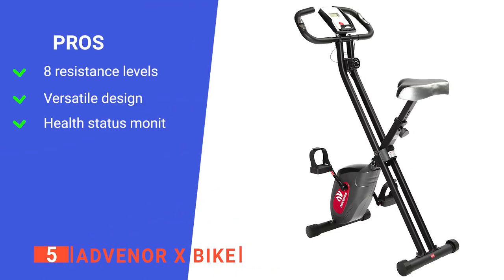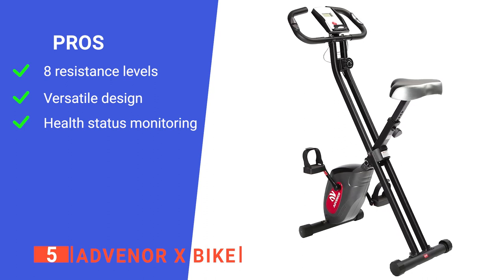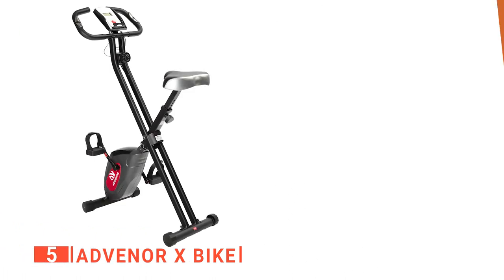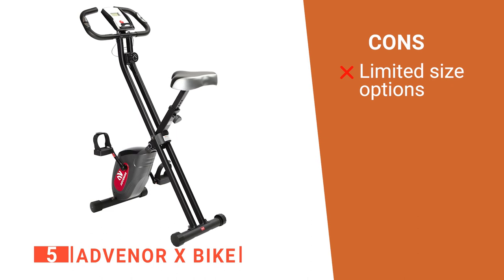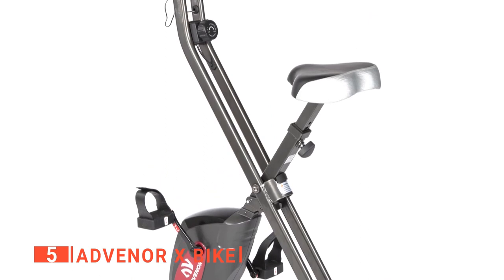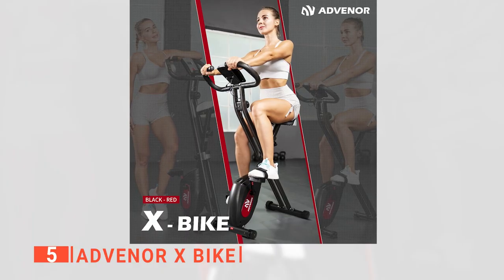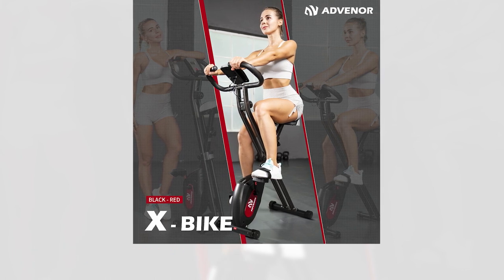Its pros are: it offers 8 levels of magnetic resistance so you can push yourself harder over time, it has both upright and reclined capabilities, and its pulse sensor and real-time digital tracking display let you monitor your progress. However, it doesn't have a huge amount of adjustment, so it may not be suitable for taller riders. The Advenor X-Bike is designed for everyone, whether beginner or intermediate, ideal for anyone looking to stay fit and healthy.